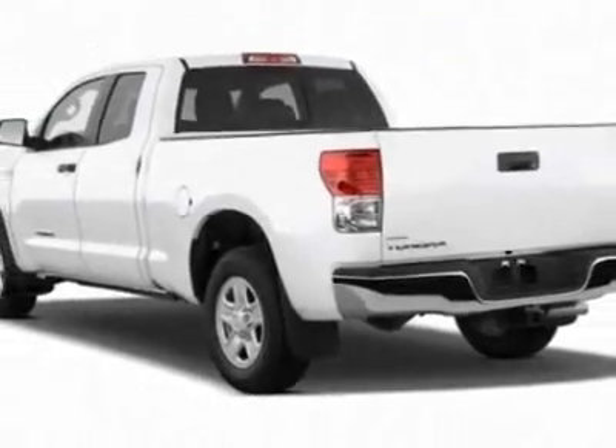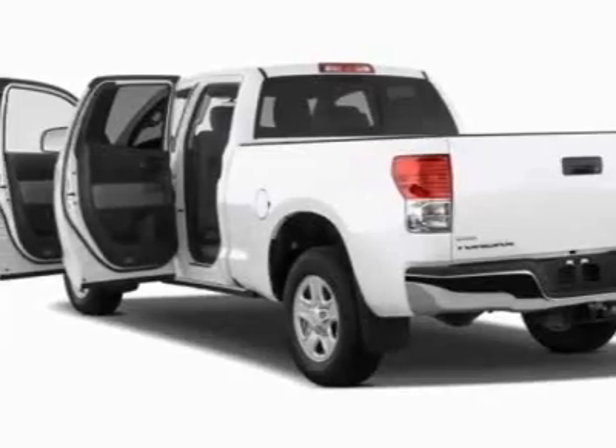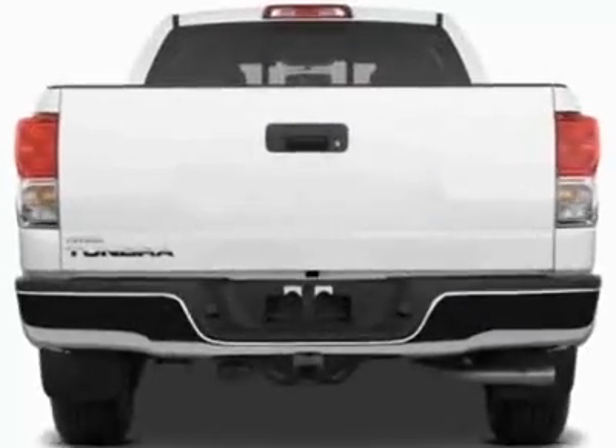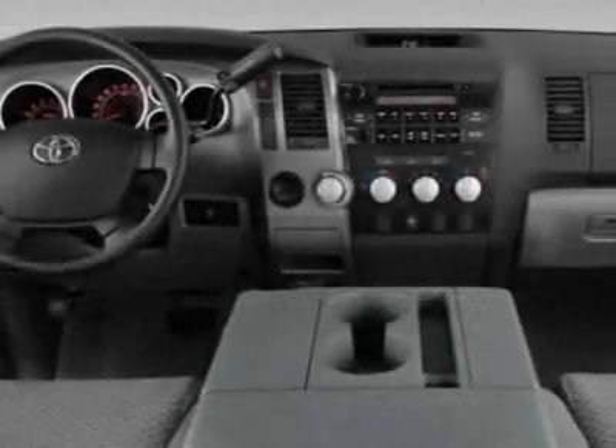This Tundra two-wheel drive truck boasts a 4.6-liter engine and has an automatic transmission. Additional options for this vehicle include the cold-weather package.